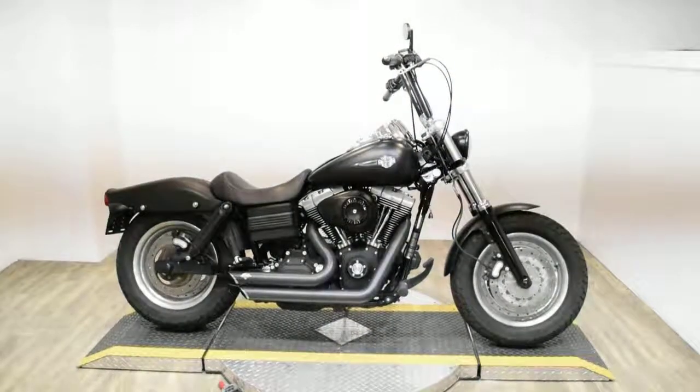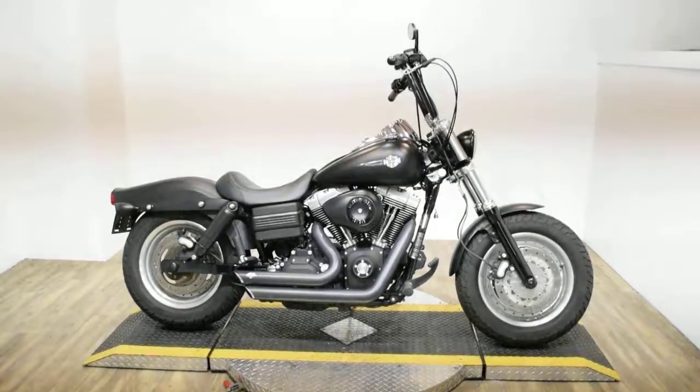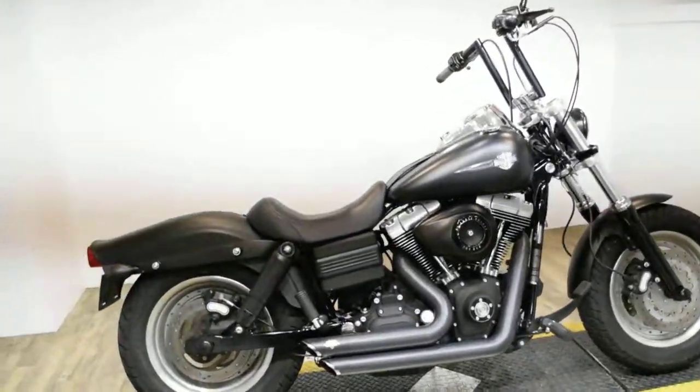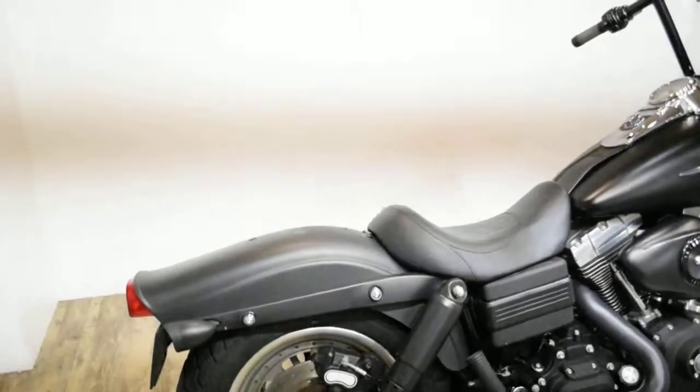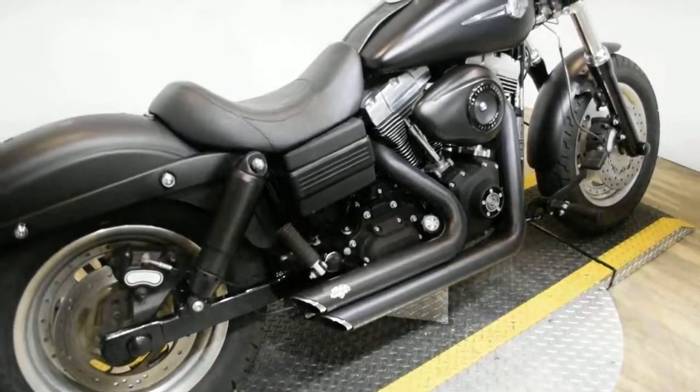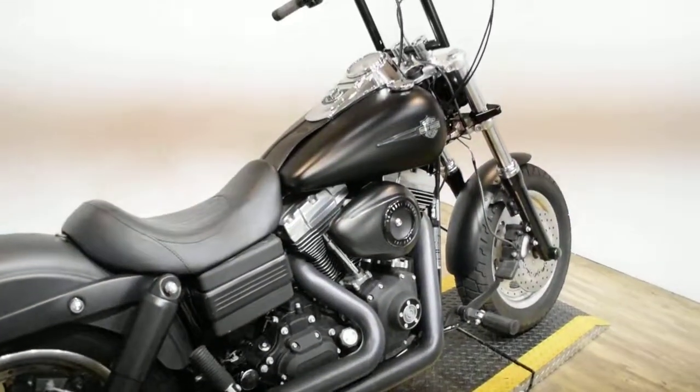Monster Power Sports is offering this 2009 Harley Davidson Dyna Fat Bob. To see more photos of this bike, to get pricing information, to fill out a credit app, and to see what your trade is worth, visit MonsterPowerSport.com.